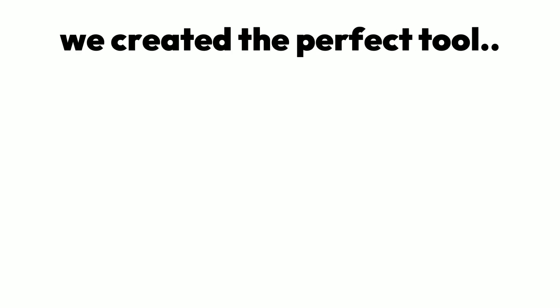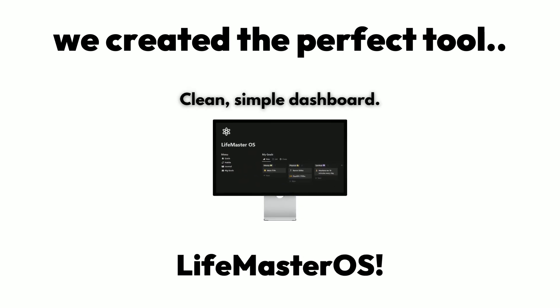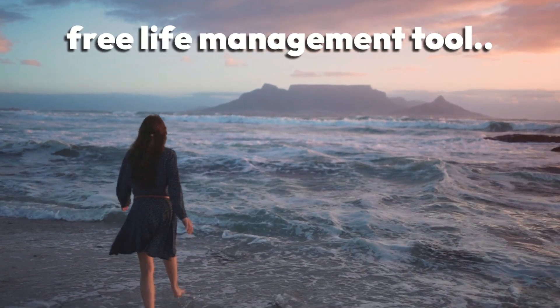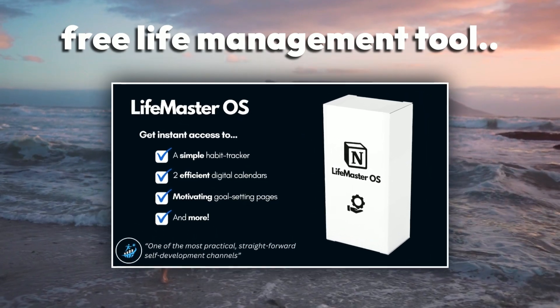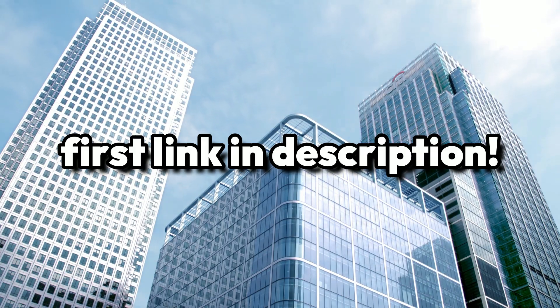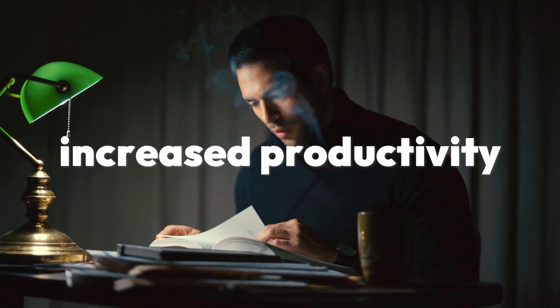How exactly? Well, we created the perfect tool to answer that very question: Lifemaster OS. Lifemaster OS is a free life management tool that'll provide you with digital calendars, a habit tracker, a journal, and more. Just click on the first link in the description to get it for free and enjoy your increased productivity.